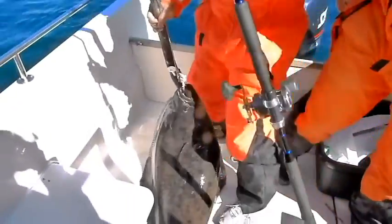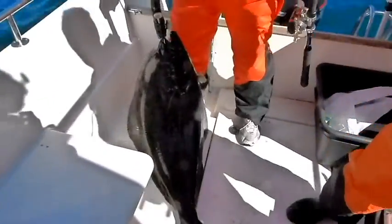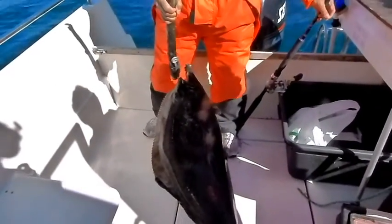This is half an hour later. I think this is heavier than the cod. Maybe not — they're not 15 kilos. I think this is heavier than the cod. What a fish. Between 13 and 15 kilos, I think.